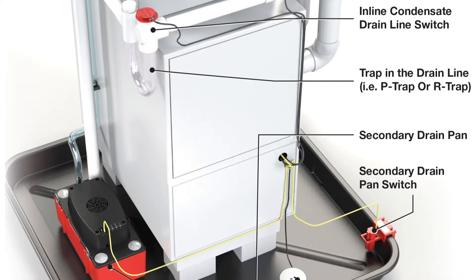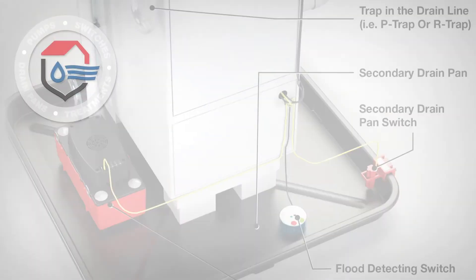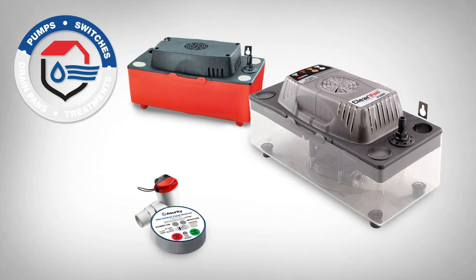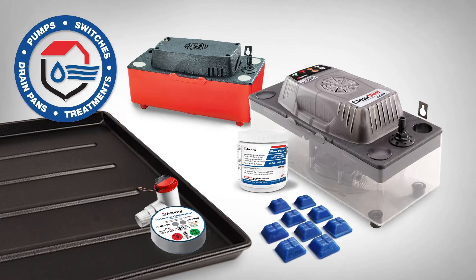Assurety offers everything needed to install a superior condensate management solution. Unlike other products, Assurety takes a system approach to condensate management solutions with complete systems tailored to standard and unique installation application needs.